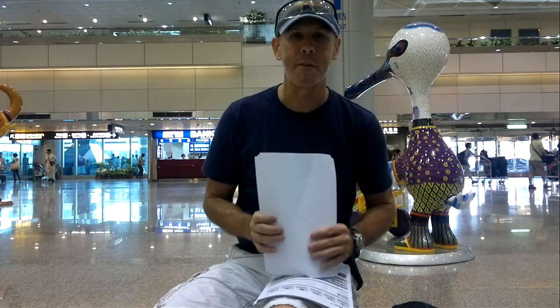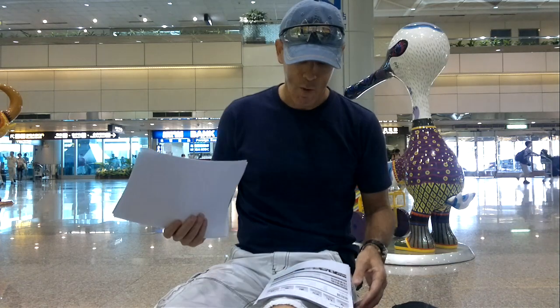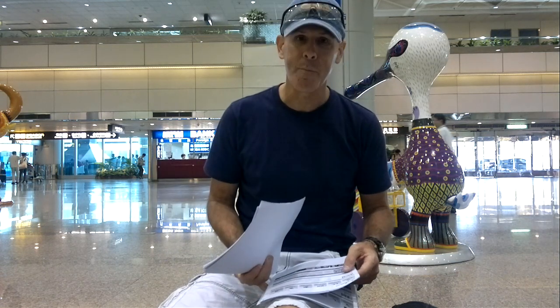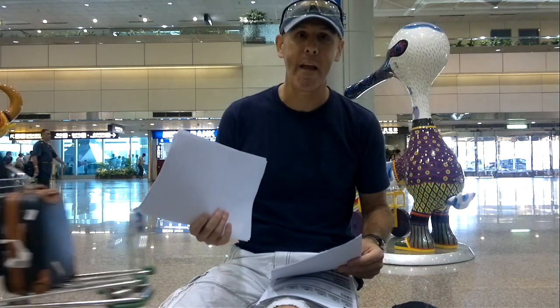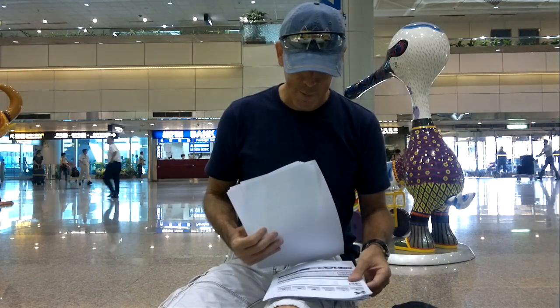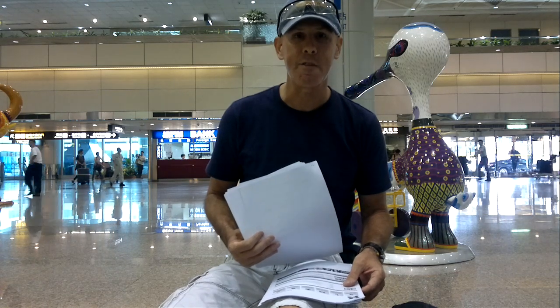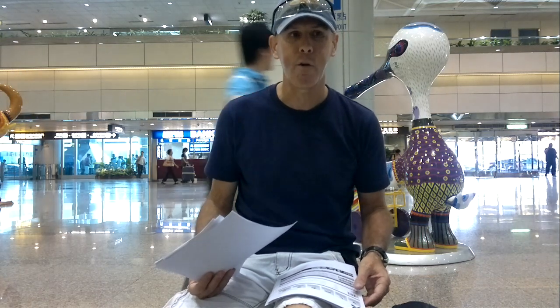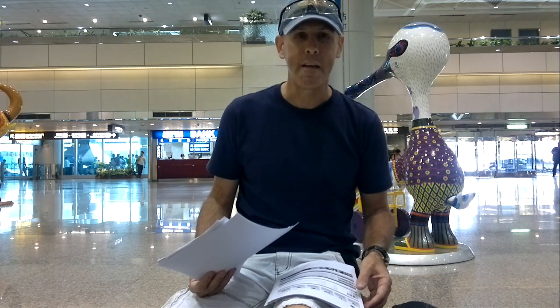Once I leave Chiang Mai, I'll go back to KL, and from KL I'll fly to Bali. I'll spend a few days in Bali, then go back to KL for another night before my next flight.